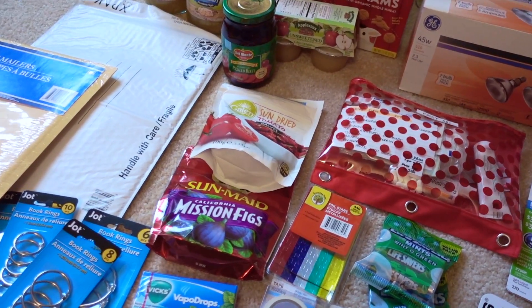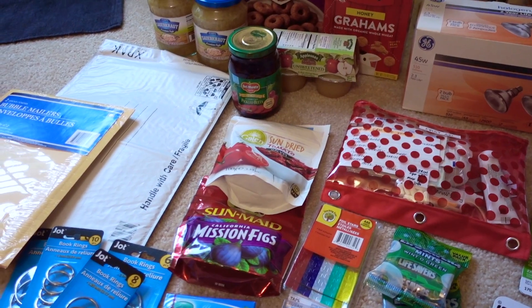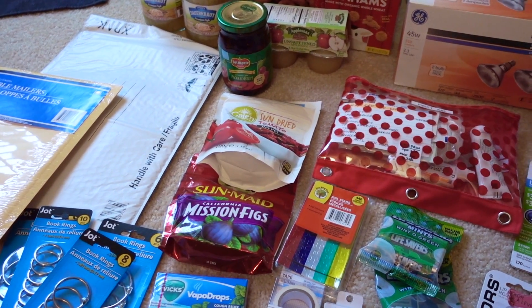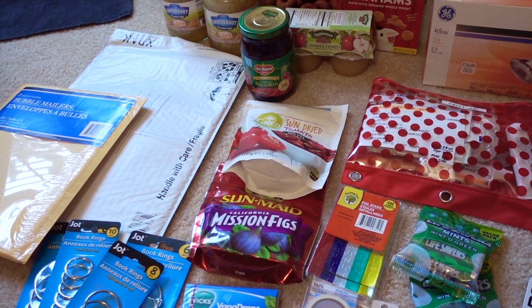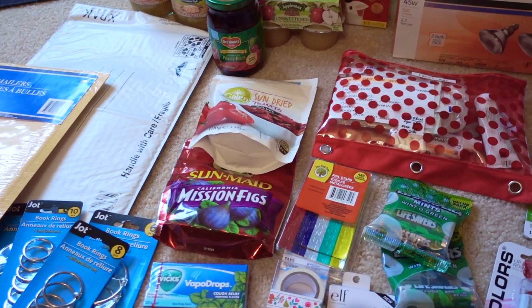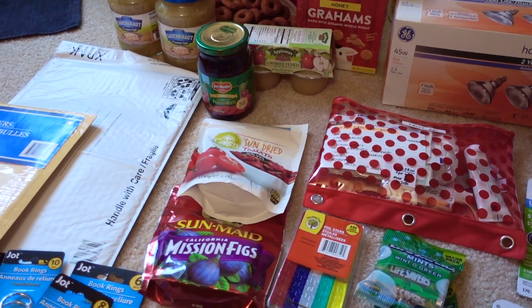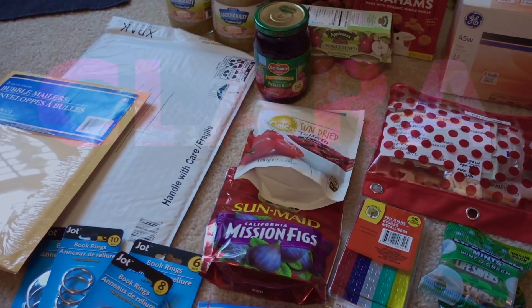Hi guys, it's Clara, welcome back to my channel. This video is this month's Dollar Tree haul, which is insane to me — usually I am at the Dollar Tree two to three times a week, but September has been crazy. So yes, this haul is representative of the entire month of September. Some of these items were new to my store this month, so stay tuned.